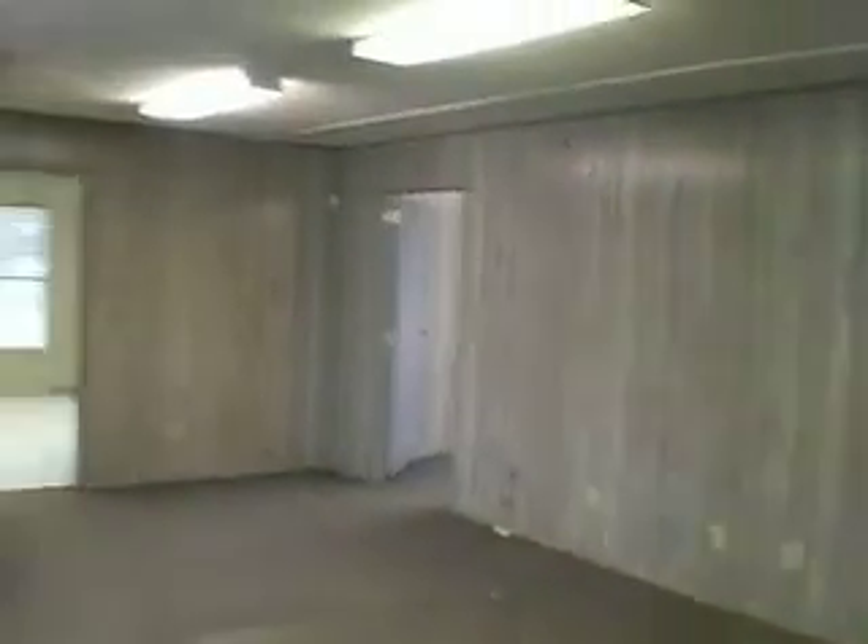Here's the reception area. There's one in the office there, another one over there. There's the break room. Here's the restroom.